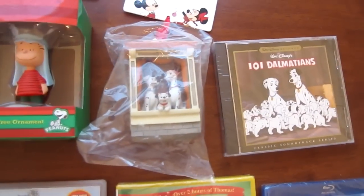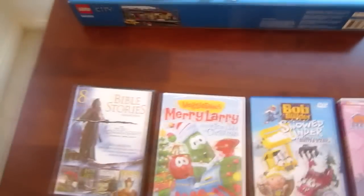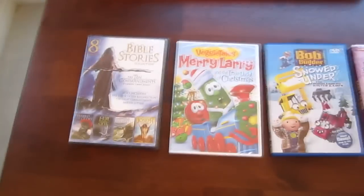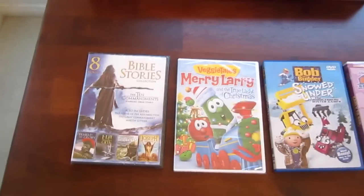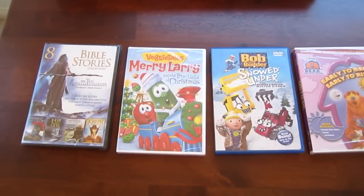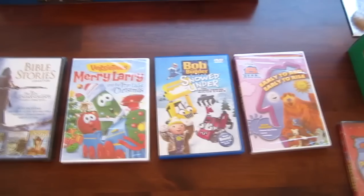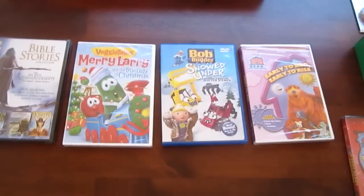And here are my DVDs. Let's start with the North American ones. There's a Bible Stories collection that includes eight movies, a VeggieTales Mary Larry and the True Light of Christmas, Bob the Builder Snowed Under, and Bear in a Big Blue House: Early to Bed, Early to Rise.